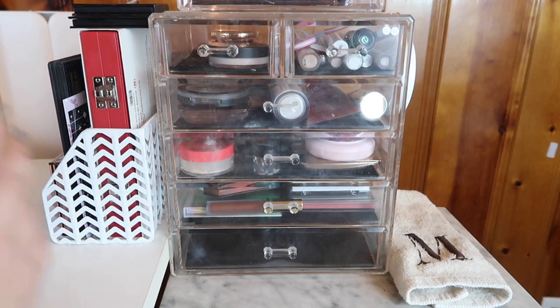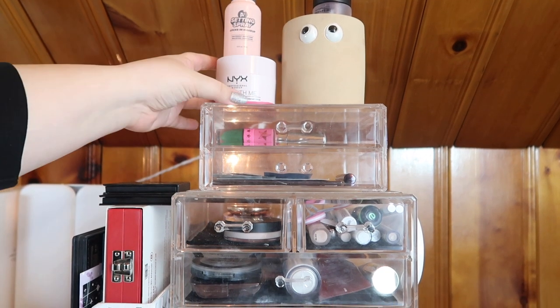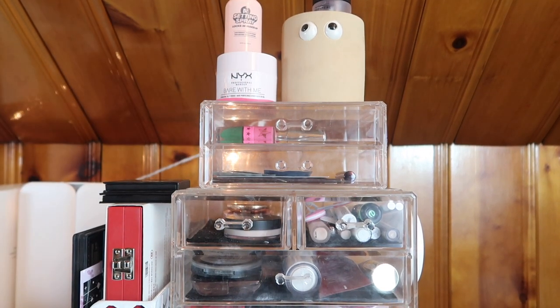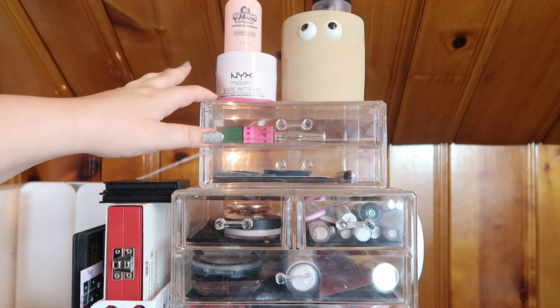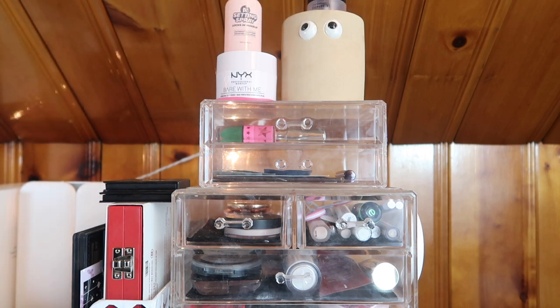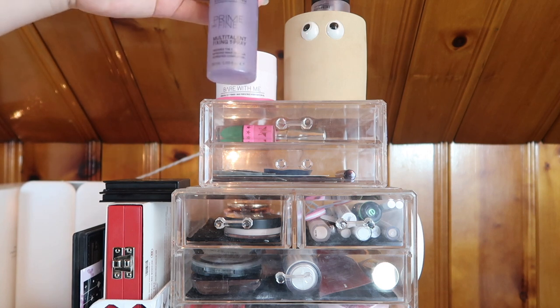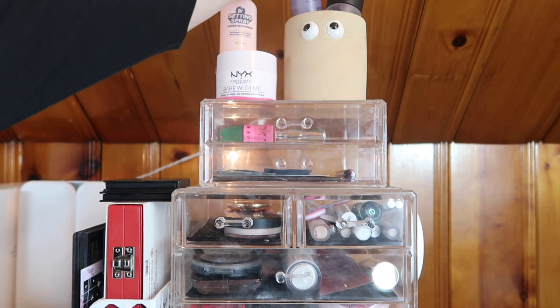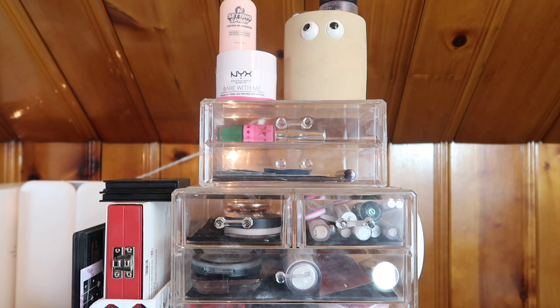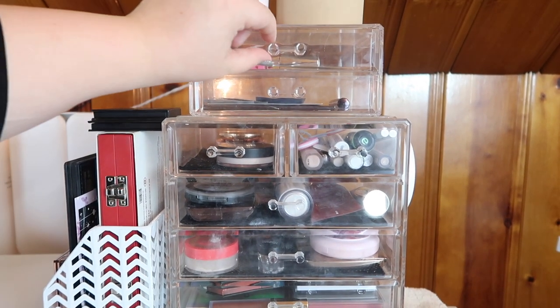We're just going to go through quickly the way I have it set up now, nothing too detailed because this is all going to change. I have a new setting spray from Shop Miss A up here, I have my NYX Bear With Me primer — it's almost empty, it doesn't fit in any of my drawers and I want to finish it up. In this container I have my other setting sprays: I have a MAC Fix Plus and a little bit of the Catrice Prime and Fine Multi-Talent Fixing Spray — there's literally only a little bit left.